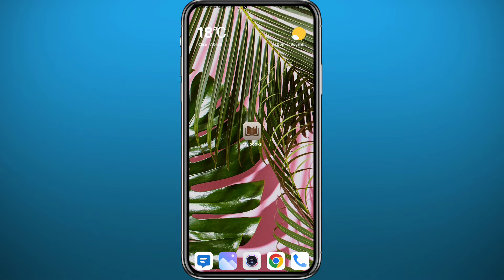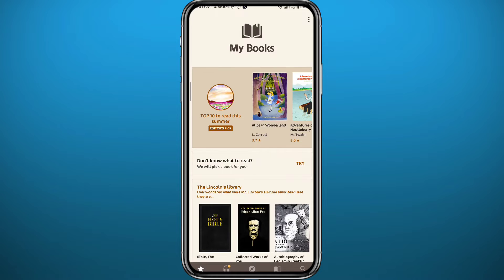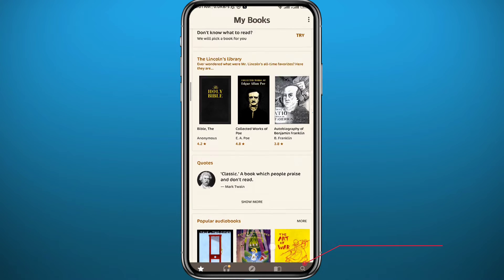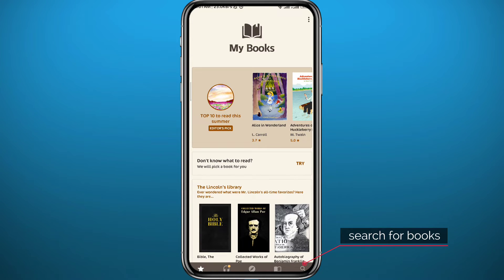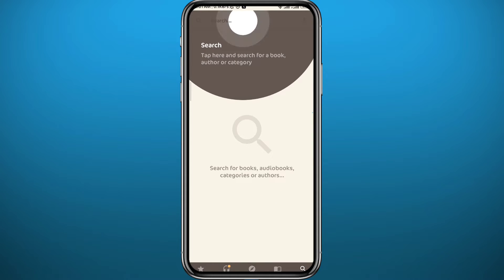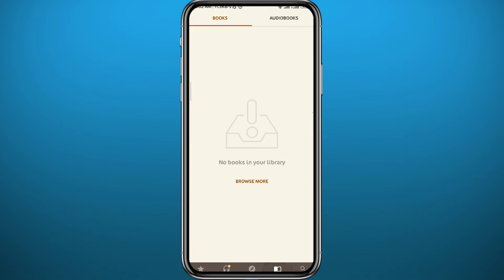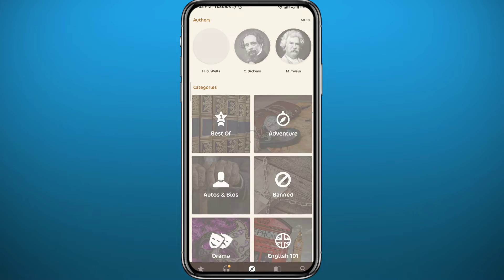The first app is My Books. Tap on it to open it and it looks very cool with some nice colors. You can find your books by scrolling down, or you can search for your favorite books by tapping the search icon in the bottom right, which takes you to a search page for all the books you're looking for.